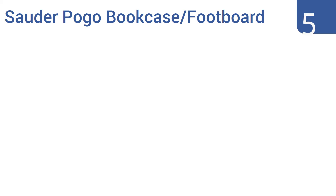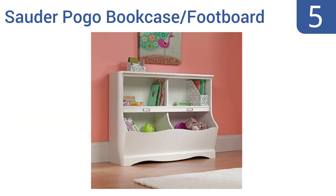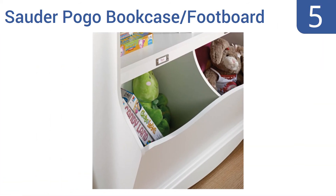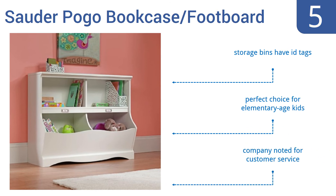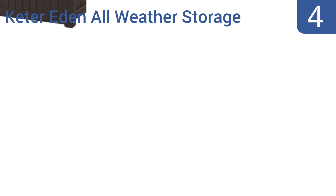Halfway up our list at number five, for a refined and decorative approach to toy storage furniture, consider the Sourdapogo bookcase footboard, which features shelving for books and bin space for the rest. It can't hide a mess of toys away but it can proudly display your child's favorite keepsakes. The storage bins have ID tags and it's a perfect choice for elementary-age kids. The company is noted for its customer service.